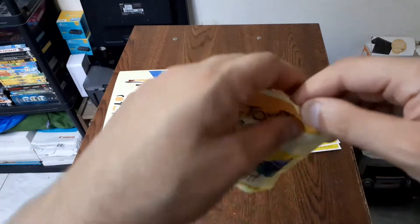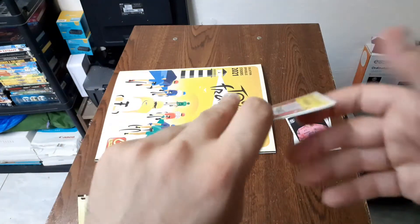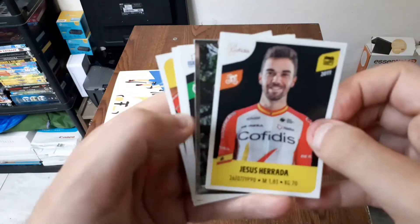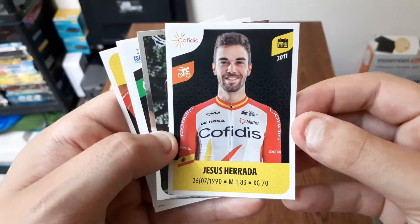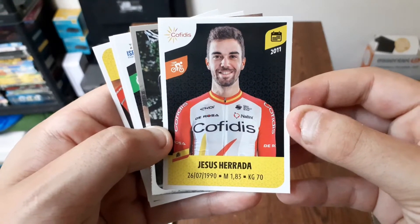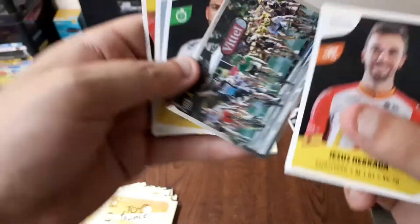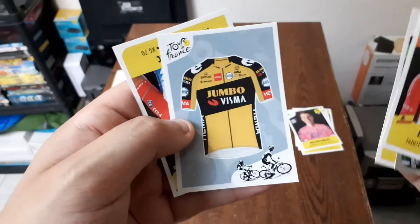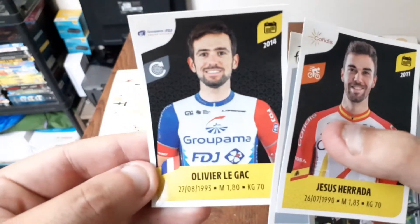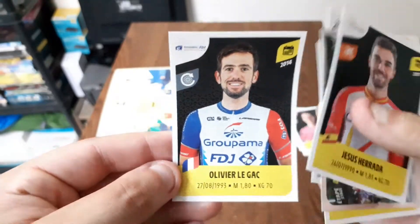On passe au suivant. Nous avons Jésus Errada de la team Copidis, une arrivée sur une étape, Patrick Bevin de la team Israël, un maillot jaune, et Olivier Legac — un français de la team FDJ.